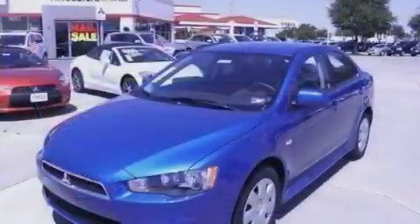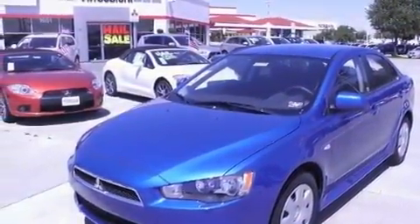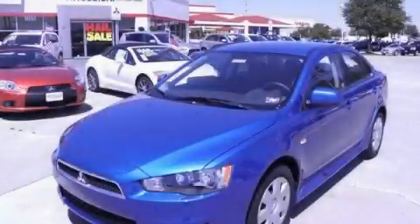A low tire pressure indicator, rear impact crumple zones, a rear window defroster, and an auxiliary power outlet. This automobile won't last long at this price. Call and arrange a test drive now.